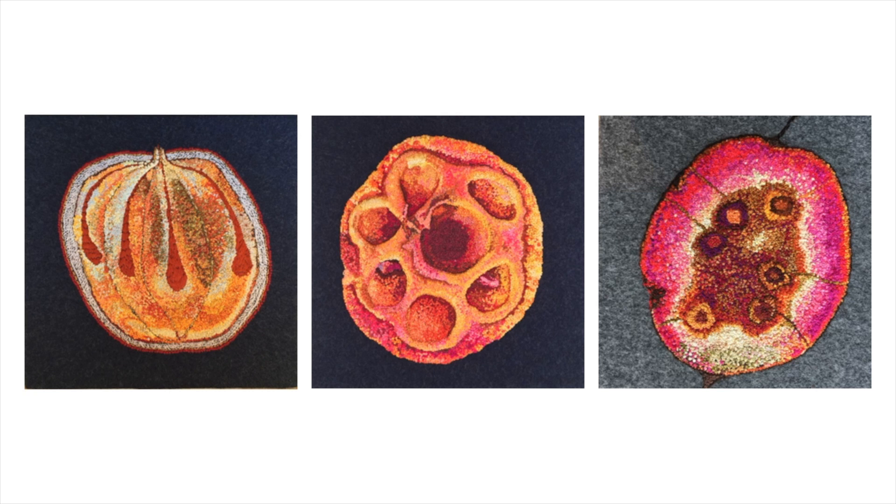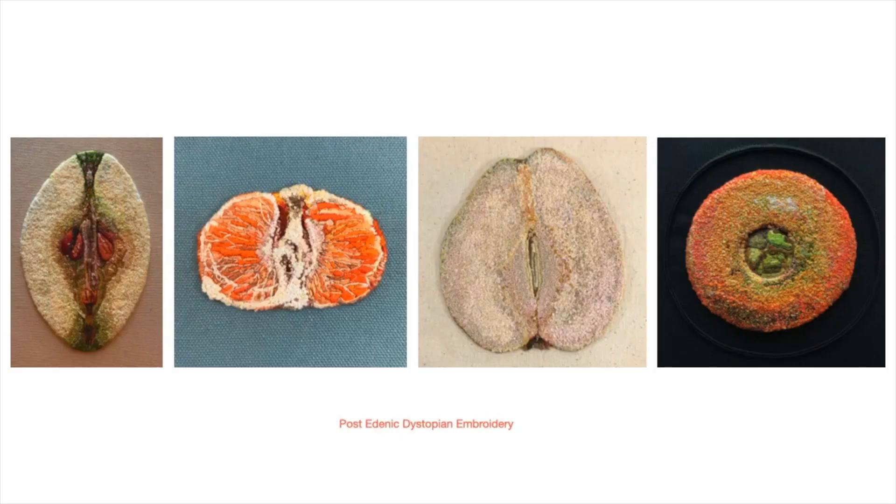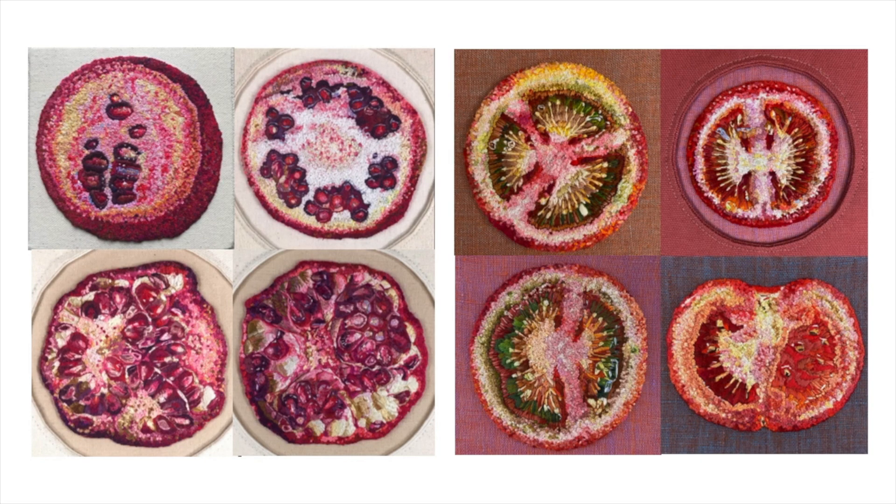My embroideries are straightforward. I proceed very deliberately, one stitch and then another, each knot, each color a decision, meditative and slow, but always moving forward. I rarely rip out stitches.